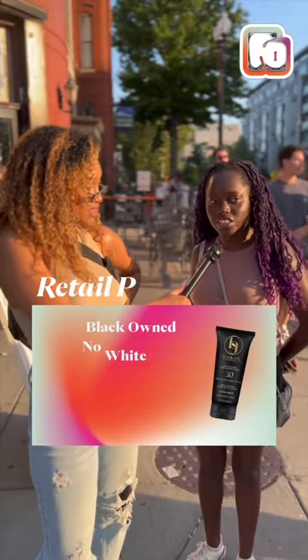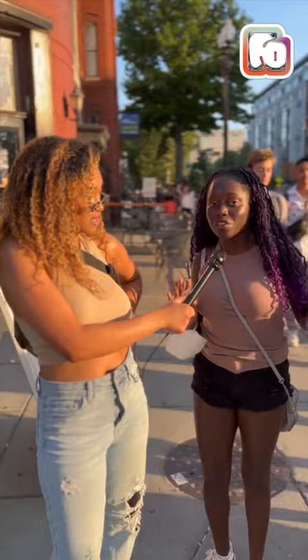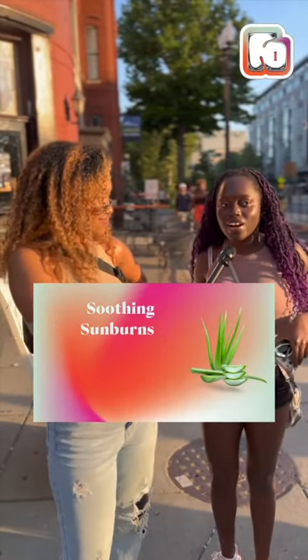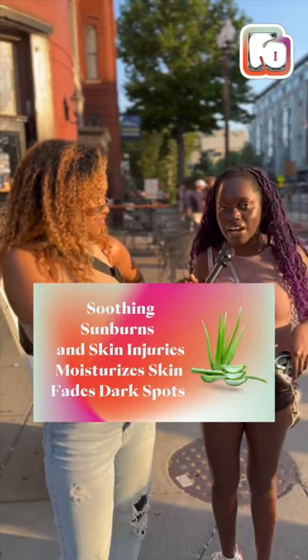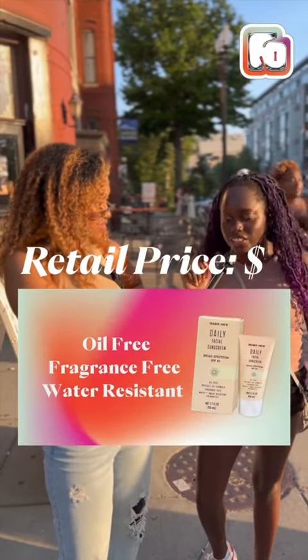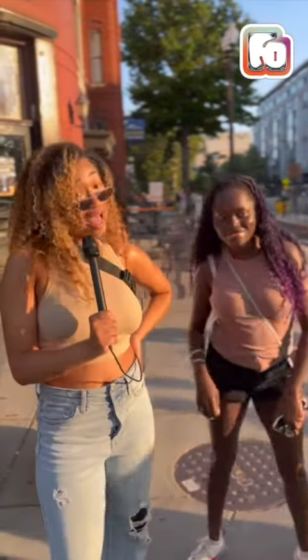I've been using Black Girl Sunscreen — it doesn't leave any white cast, so I recommend it. It's also a Black-owned business, so support Black-owned businesses. Also recommend using Aloe Vera; it helps with any sun damage you may have from the summer. And Trader Joe's has this amazing sunscreen that's only $9 and doesn't leave a white cast. Period, because we do not like a white cast.